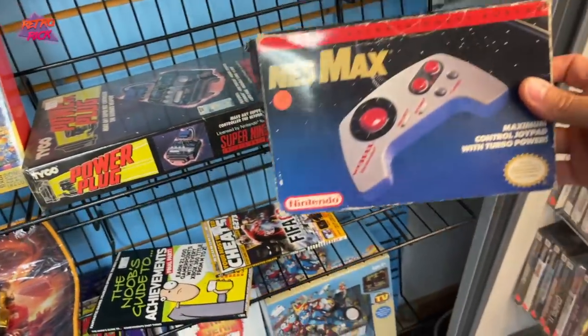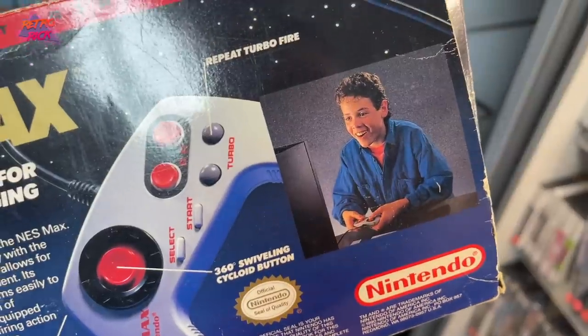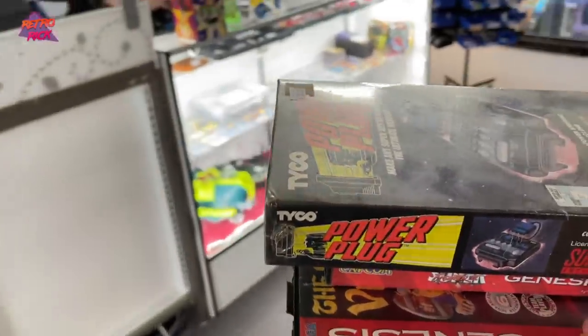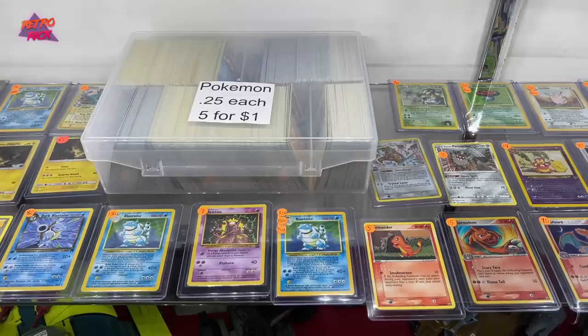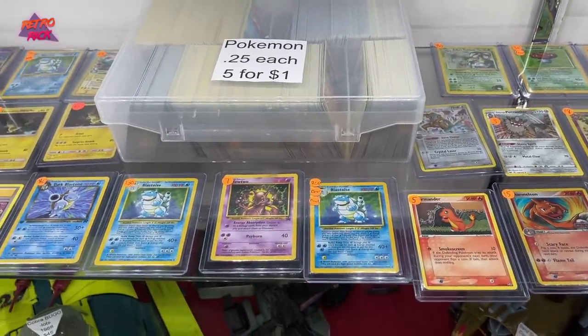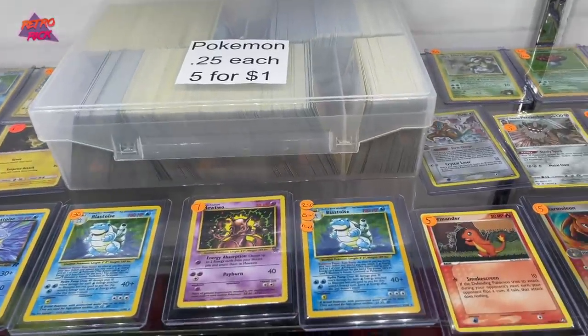I would get this NES Max but it's a little busted up for me. Look at this guy — he loves playing his Nintendo. I'm going to set this stuff up here for now. Got some Pokémon cards — Blastoise Error. You know what the error is on that one by chance? No, but John might know.